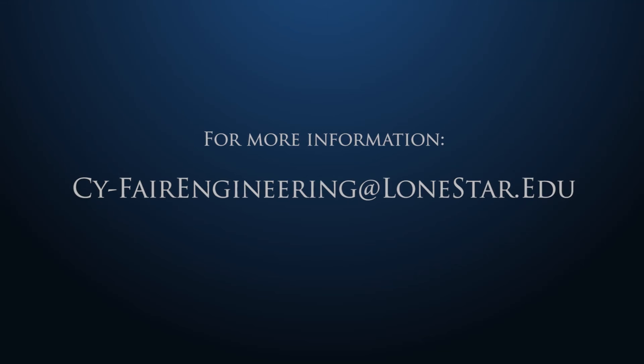The potential job market for engineering right now is incredible. We read so much about people graduating and not being able to get jobs, but engineers right now and for the foreseeable future are graduating and getting jobs immediately. For more information about the engineering program, email sci-fair engineering at lonestar.edu.